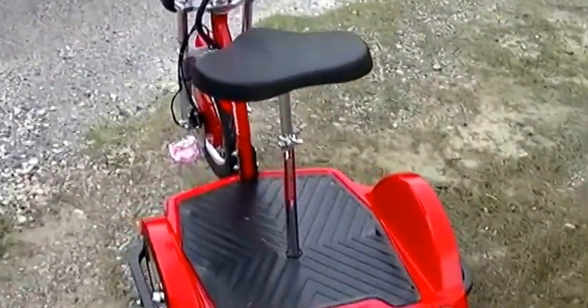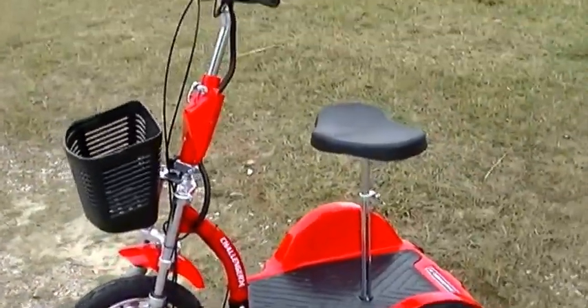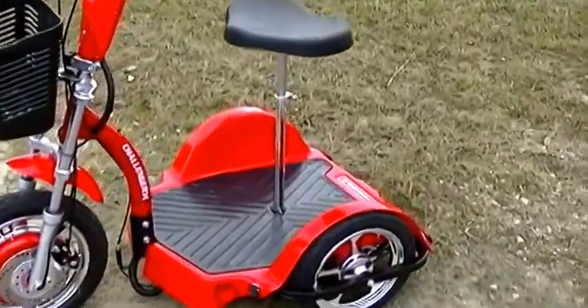When I go to the campground, I want to be able to go around and see stuff. I found this bad boy on Amazon. This is the Challenger X mobility device.